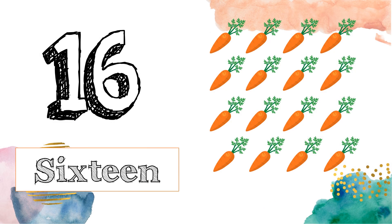This is number 16. S-I-X-T-E-E-N. 16. Now, let's count the carrots: 1, 2, 3, 4, 5, 6, 7, 8, 9, 10, 11, 12, 13, 14, 15, 16.